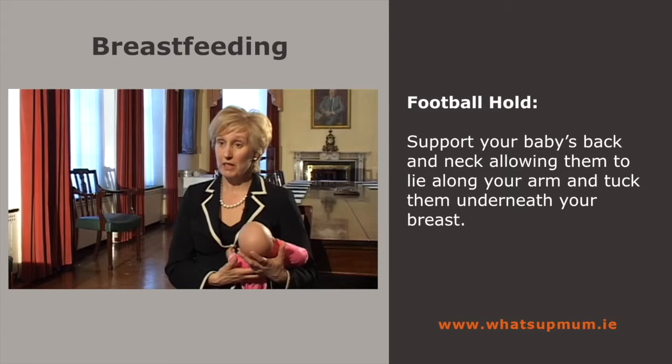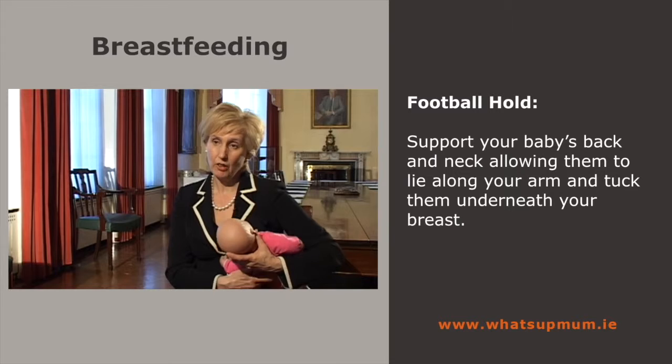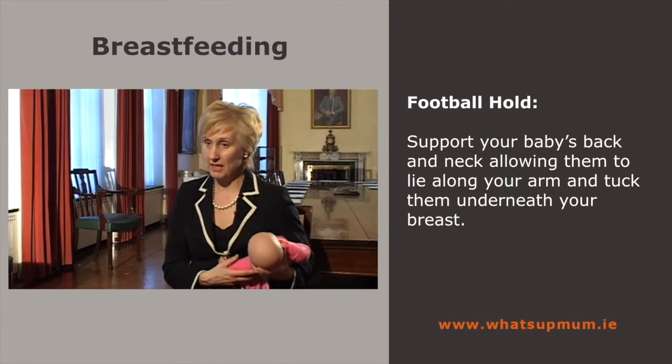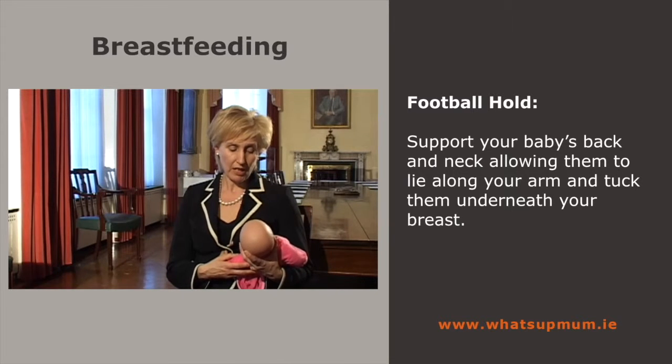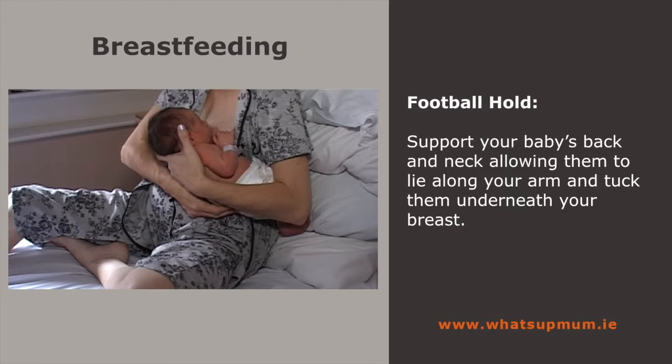There's another hold called the rugby hold or football hold. In this hold, you support the baby's back and neck, let the baby lie along your arm and tuck the baby underneath your breast. You use the same principles of nose opposite nipple and bring the baby to the breast with a wide open mouth. This is a very good position to use for babies, particularly twins.